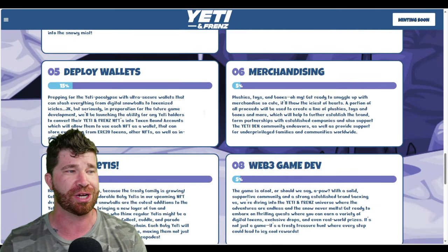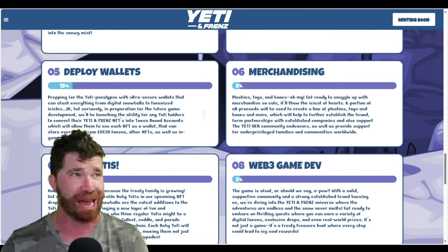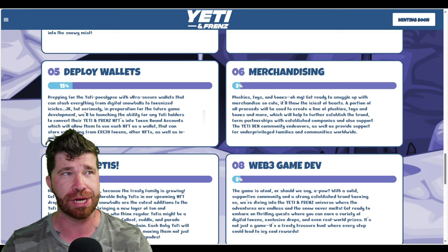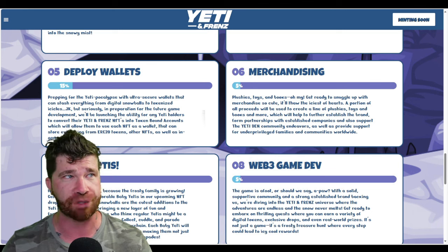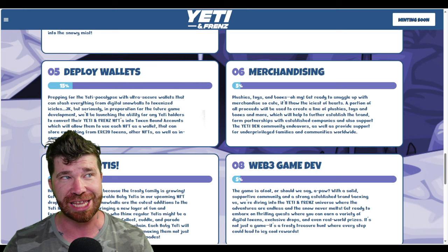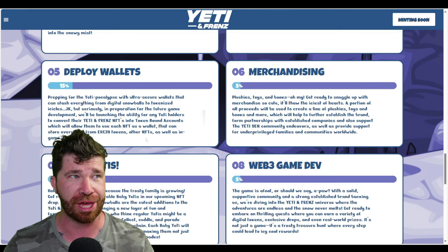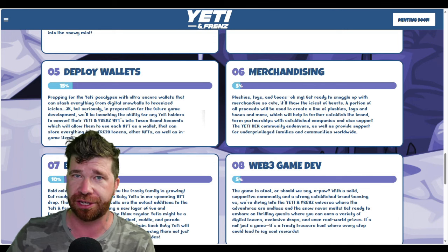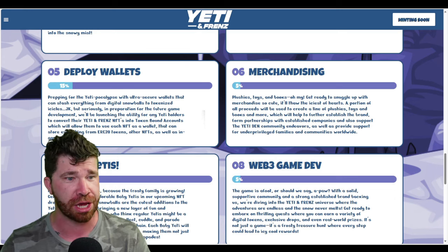They also have Deploy Wallets — innovative wallets where you can convert your Yeti and Friends NFTs into a token-bound account, transforming each Yeti into a versatile digital wallet that can store ERC-20 tokens, other NFTs, and in-game items. This enhances your overall play-to-earn experience.